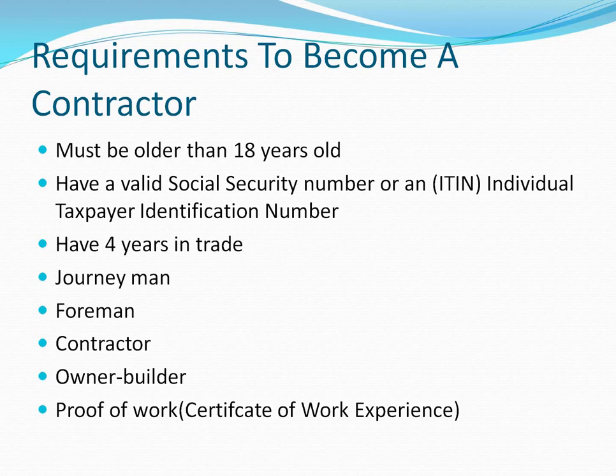You need four years in the trade. You could also have two years in college and two years in a trade school — that'll count as the four years in trade. So you don't have to be in that trade the whole time; the college combination accounts for the four-year requirement. You also have to be a journeyman.